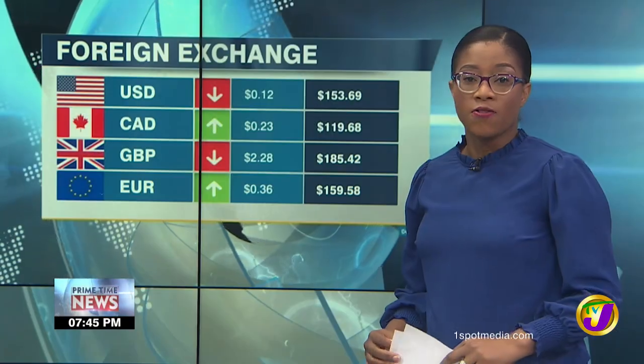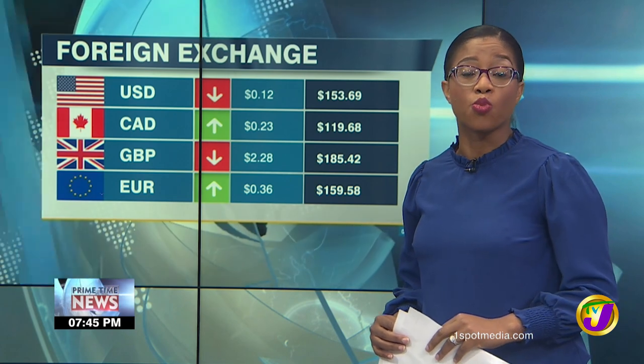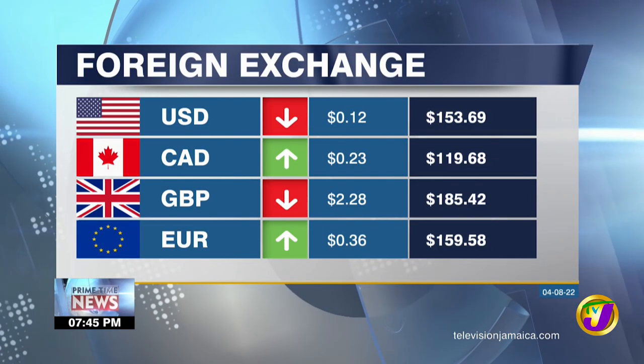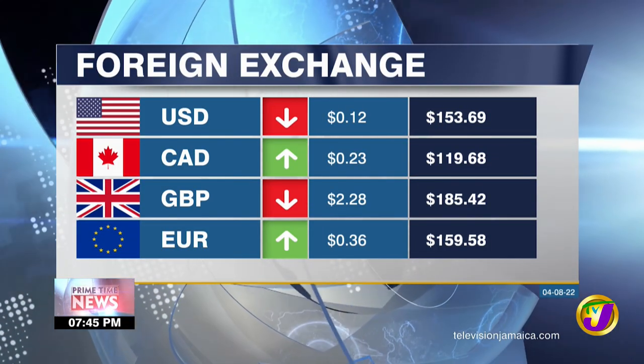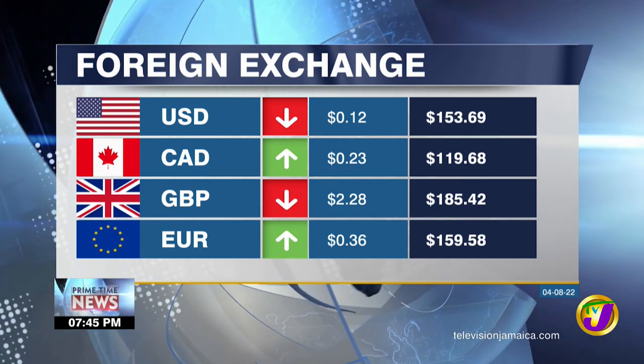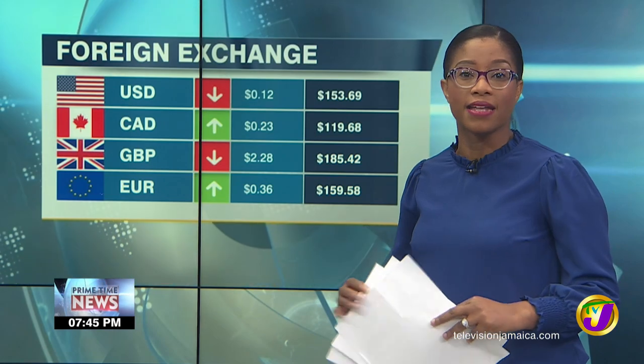For the Business Day, I'm Javon Keyes. Foreign currency trading ended today with the U.S. dollar selling for an average of $153.69. $119.68 is the going rate for the Canadian dollar and $185.42 for the pound. It's costing an average of $159.58 for the euro.